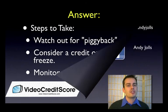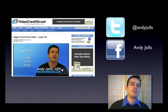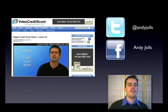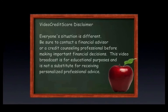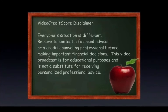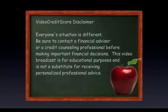Just a few things about retirement. If you want to learn more about this topic or other topics, visit videocreditscore.com. You can also friend me on Facebook and follow me on Twitter. Remember, everyone's situation is different. Be sure to contact a financial advisor or credit counseling professional before making important financial decisions. This video is for educational purposes and is not a substitute for personalized professional advice.